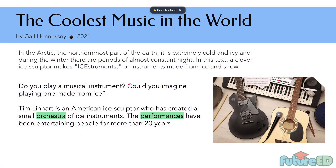Let's go down to our article, called The Coolest Music in the World, published by Gail Hennessy in 2021. In the Arctic, the northernmost part of the Earth, it is extremely cold and icy, and during the winter there are periods of almost constant night. In this text, a clever ice sculptor makes ice instruments — instruments made from ice and snow.